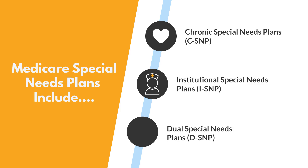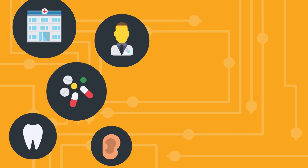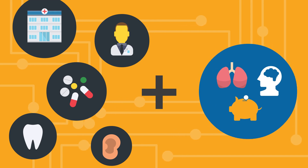And dual special needs plans for individuals who are dual eligible, meaning they have both Medicare and Medicaid. Medicare special needs plans cover the same services that any other Medicare Advantage plan covers, but may also offer extra services tailored to the eligible group's specific circumstances.